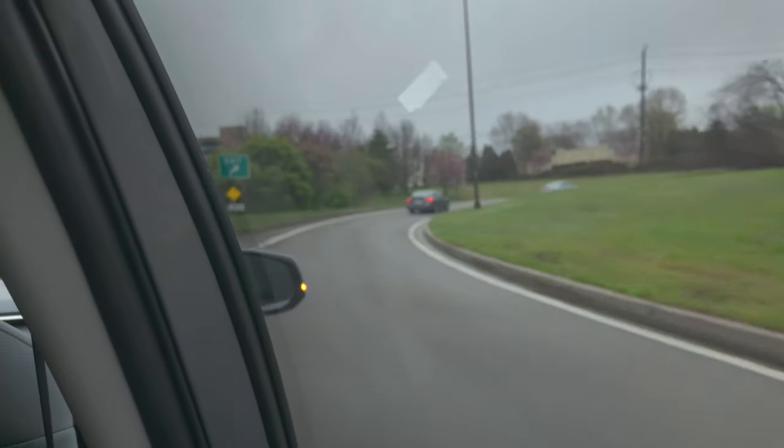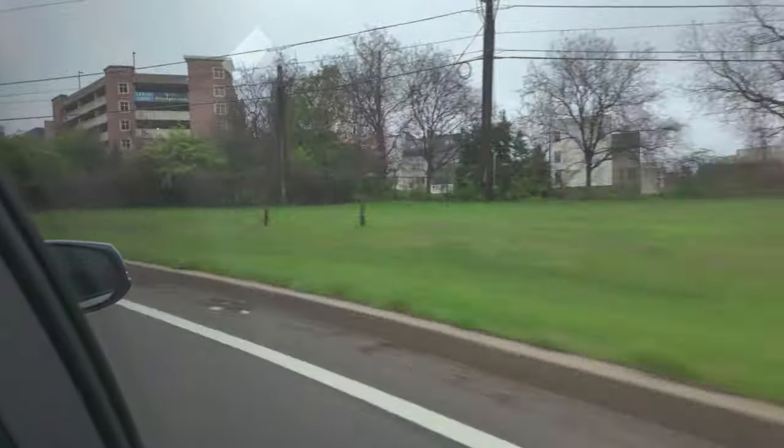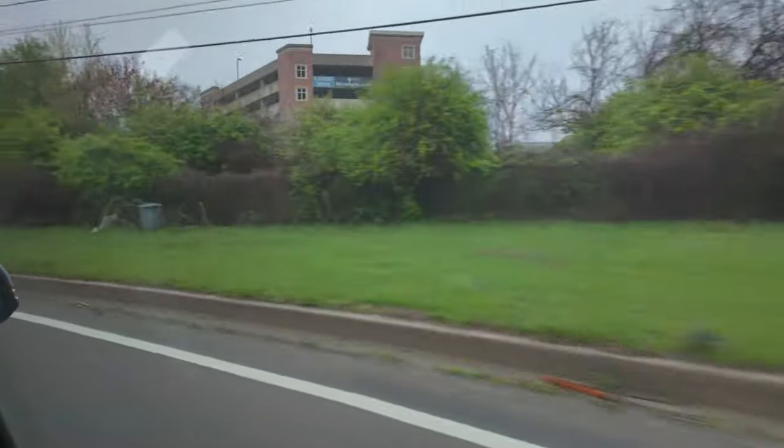I'm already in my Uber now and we are heading to the Carvana vending machine to take delivery of our car. Stay tuned — let's go back and jump into the buying process and I'll show you how it went.